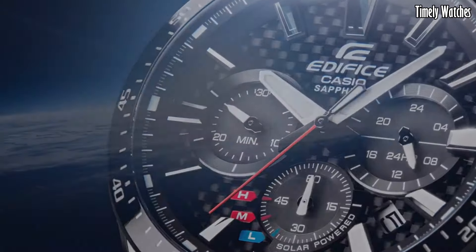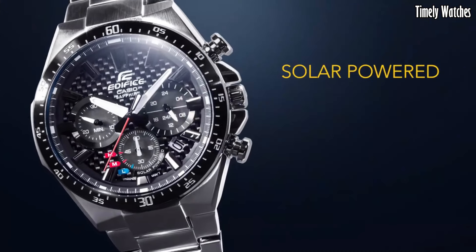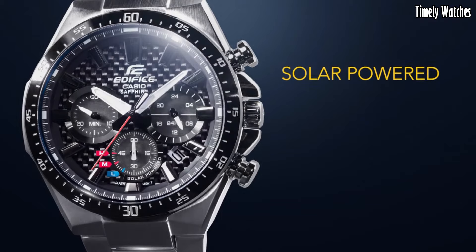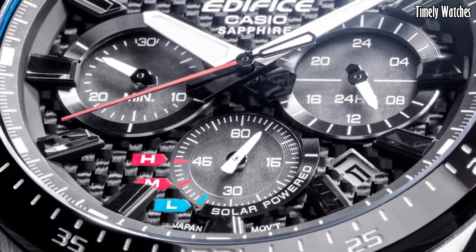Its durable stainless steel construction and water resistance make it suitable for various activities. With its contemporary design and practical features, this is a stylish accessory for both professional and casual wear.